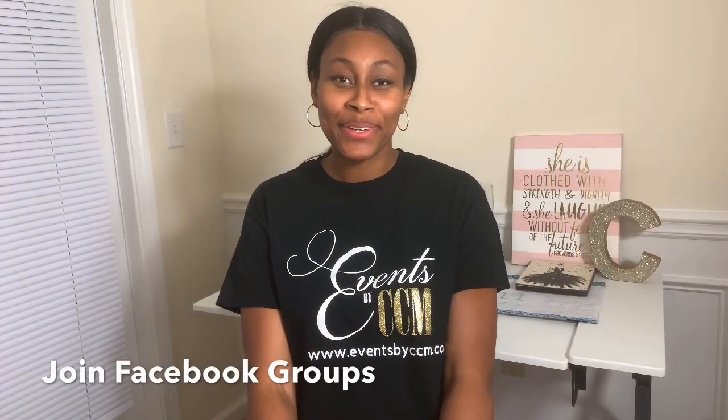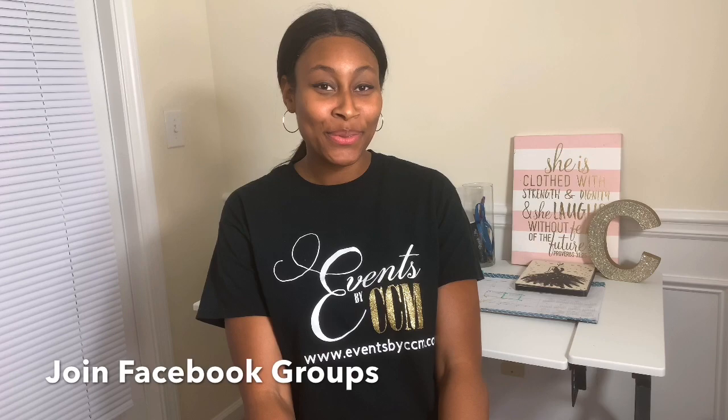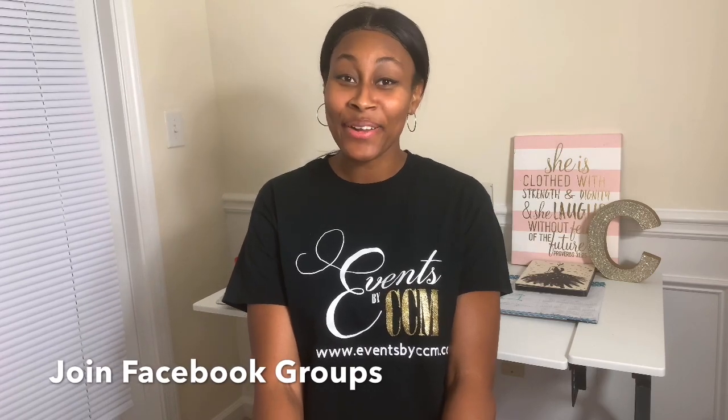Number five, join Facebook groups to connect with like-minded individuals to build your brand. It's a great way to network and promote your business at the same time.